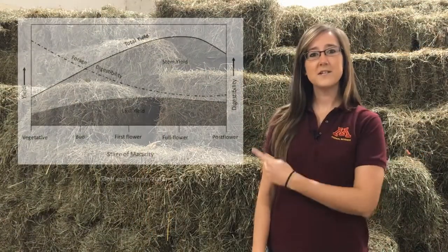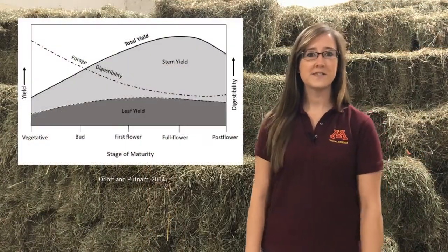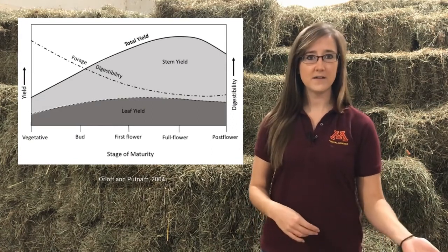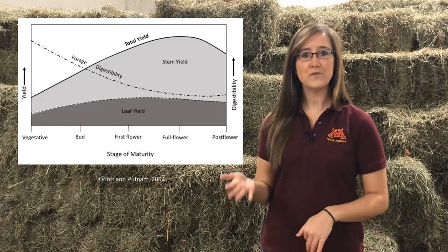In Minnesota and Wisconsin alone, alfalfa is grown on over 3 million acres. The image that you see here depicts the changes that alfalfa undergoes as it grows from a more immature vegetative stage up to a more mature flowering stage.